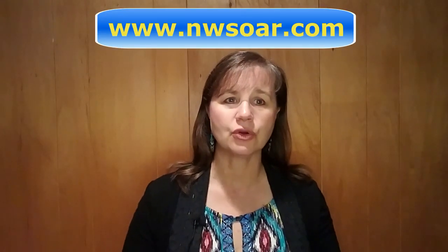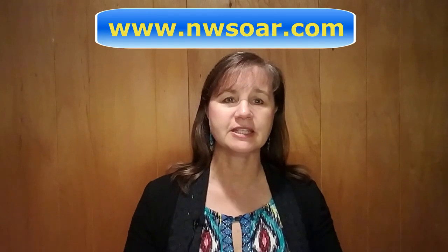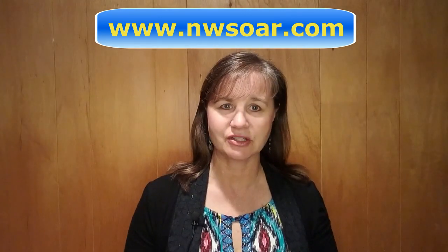But before I get into that, I'd like to remind you to subscribe to my channel and hit the little bell icon to get notifications when new videos are posted. Please share this video, like it, and also go to my website NorthwestSore.com for more information on American English pronunciation and accent reduction. Now let's get back to the lesson.